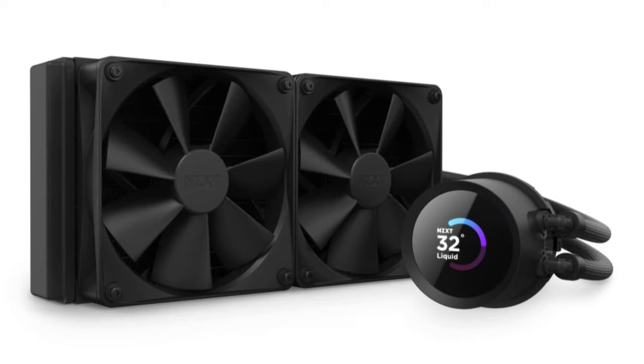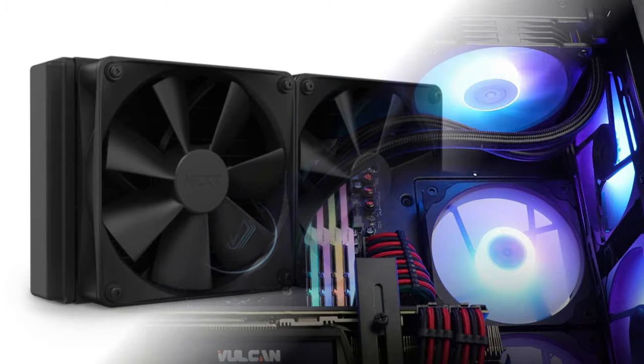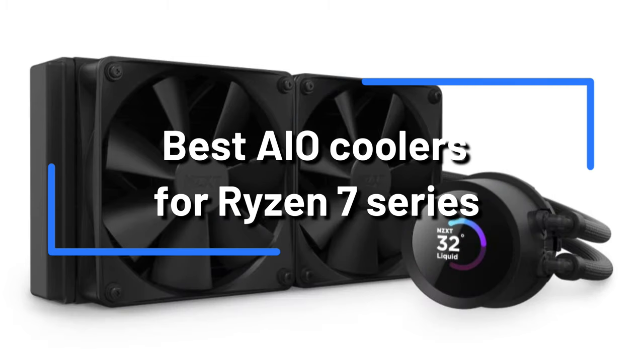Are you trying to find the finest AIO coolers for CPUs from the Ryzen 7 series? There's nowhere else to look. We will examine some of the best AIO coolers available in this in-depth review, which are ideal to keep the ideal temperature and performance of your Ryzen 7 series CPU.